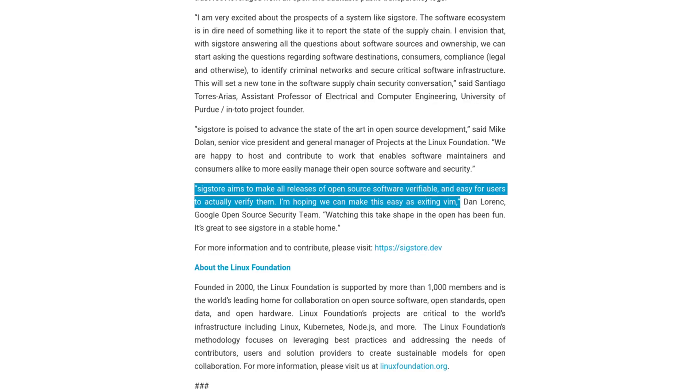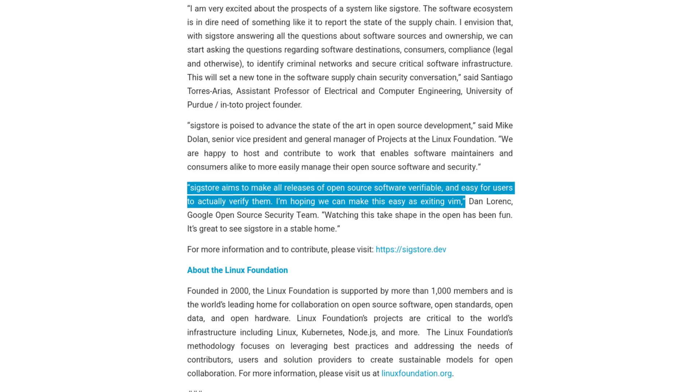One of the nice things about this is that it will allow you to compile binaries from source and make sure that the binary you received after compiling is one the developers intended you to have, giving you both peace of mind and a secure bill of materials. SigStore is still in preliminary stages, but given time, this is going to allow distributions to sign their releases and ensure that the software in distribution repositories is verified as original and authentic, coming from the original creator of the project. Quote: 'SigStore aims to make all releases of open source software verifiable and easy for users to actually verify them. I'm hoping we can make this as easy as using them.' — Dan Lorick, Google's Open Source Security Team.